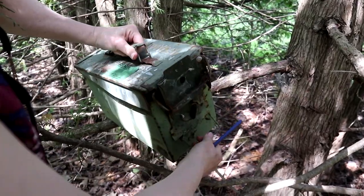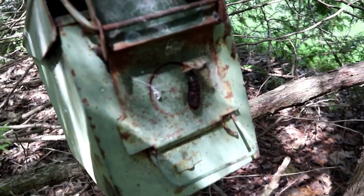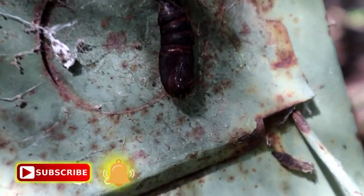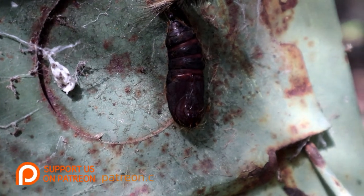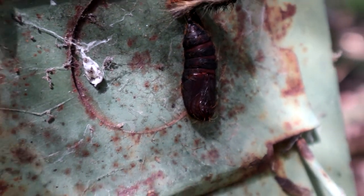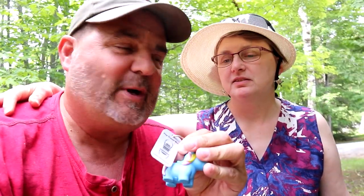Gotta love an ammo box. It's a cocoon — it's a cocoon for a bug. I don't know what kind it is, we'll have to look it up. It's a butterfly cocoon, so we have to be careful. So we wanted to make sure we showed this one because it's kind of cute. Is it all blurry or is it just me? No, it's just you. Okay, let me take my glasses off then.